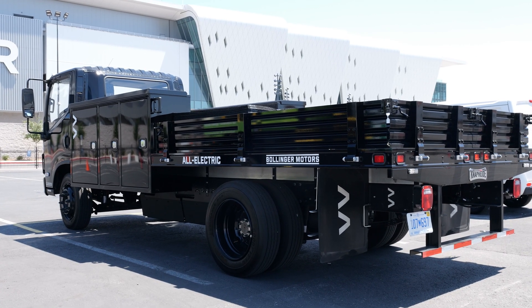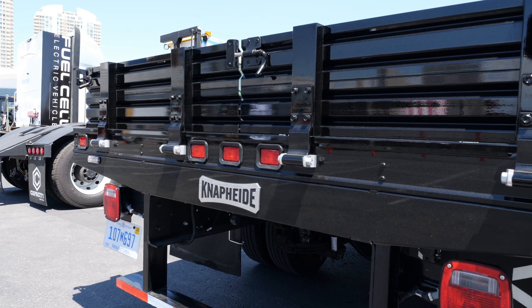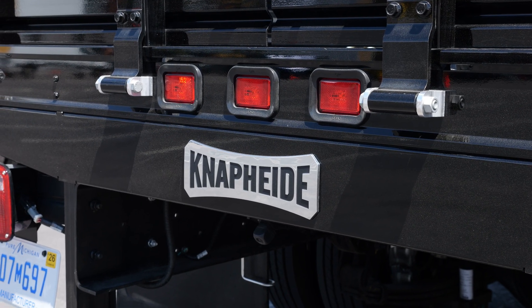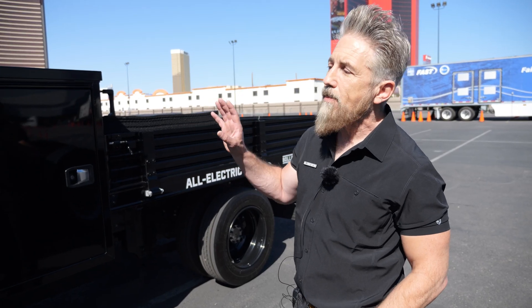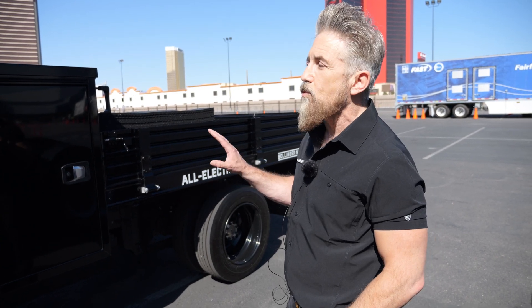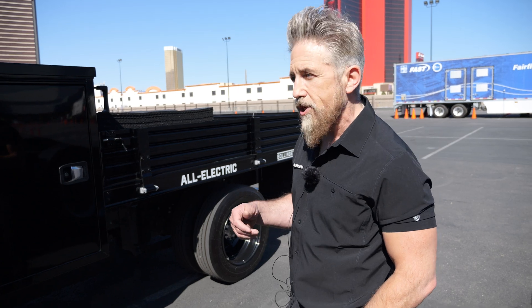This is a 158-inch frame rail, and the upfit is from one of our upfit partners, NAPI. This is a contractor body. Once we build the cab and the frame, we send those off based on the customer's need to where the vehicle will be upfitted for final completion.